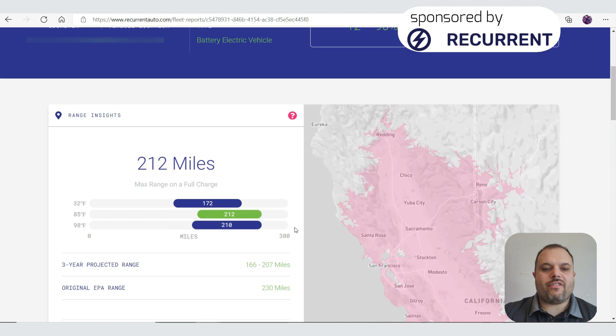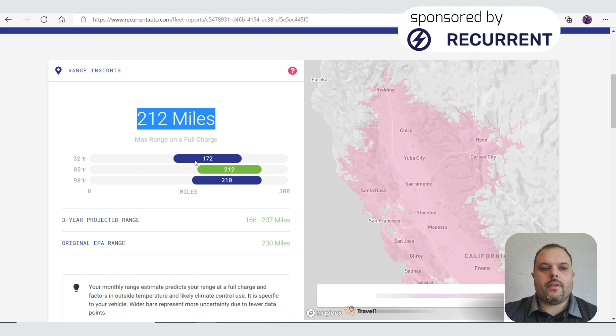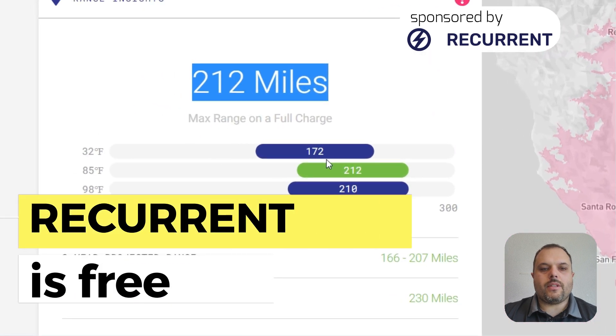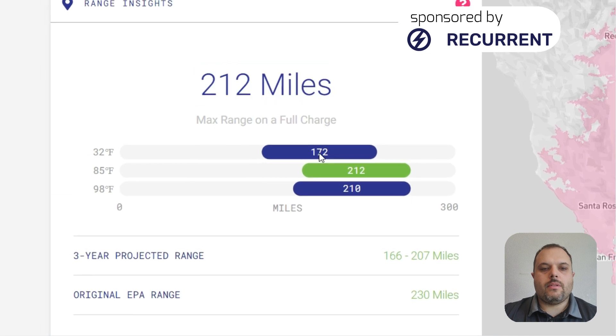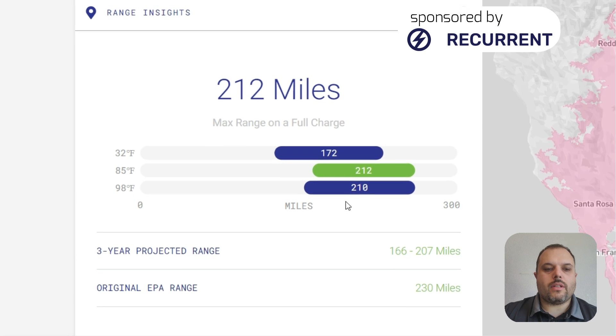If I scroll down further, it shows my current maximum range at 100% charge. There's also a temperature comparison: at 32 degrees it will be 172 miles, at 85 degrees 212 miles, and at 98 degrees it drops back to 210 miles — so if it's too hot, range decreases again.